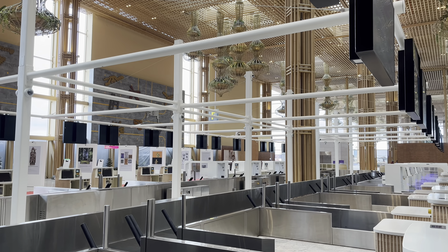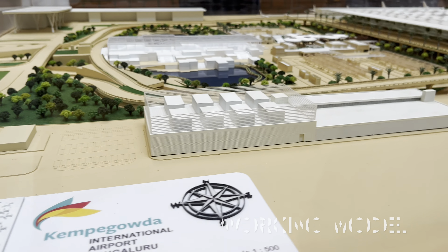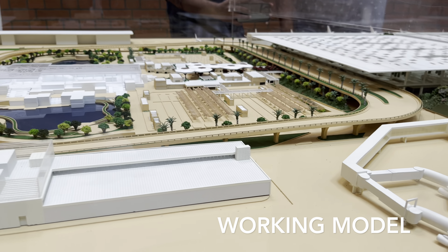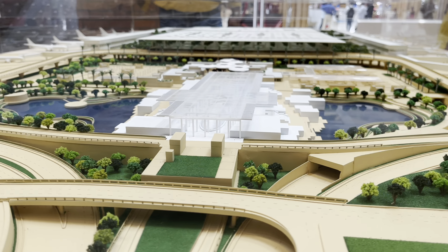Now I'll show you the model which they have used to create this beautiful Terminal 2. Here you go — this will be the exterior view once Terminal 2 is completely built.